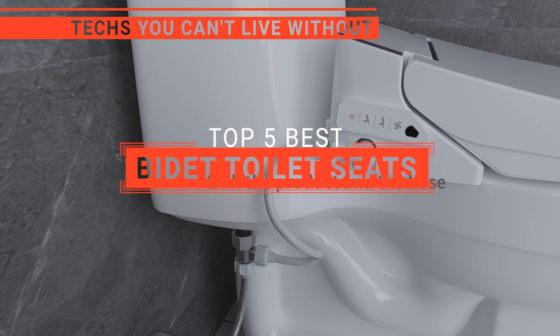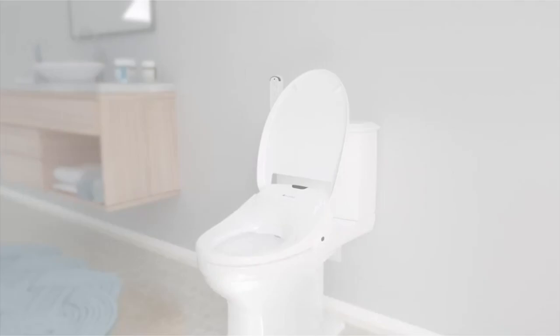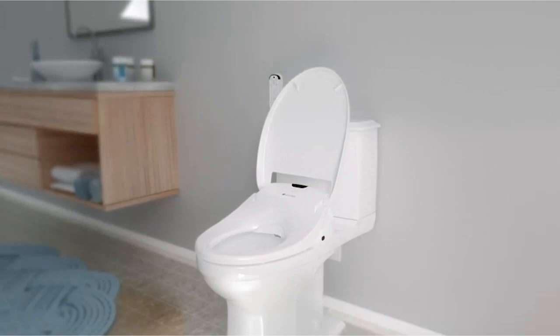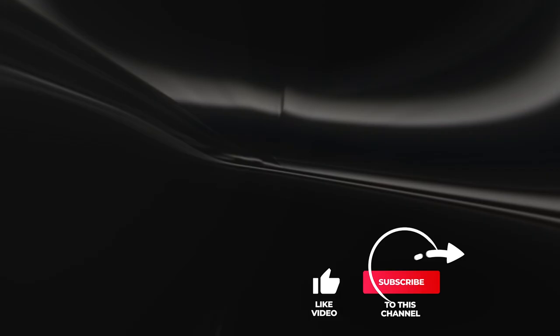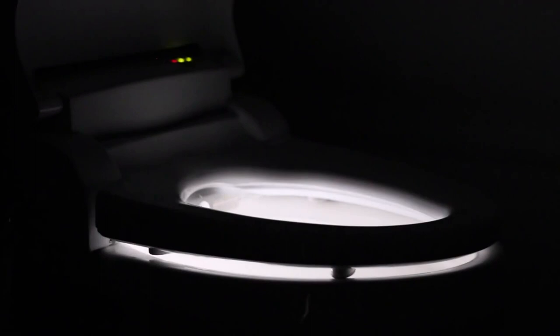In this video, we're going to look at the top five bidet toilet seats available on the market today. We made this list based on our own opinion, research, and customer reviews. We've considered their quality, features, and values when narrowing down the best choices possible. If you want more information and updated pricing on the products mentioned, be sure to check the links in the description box below. Here are the top five best bidet toilet seats.